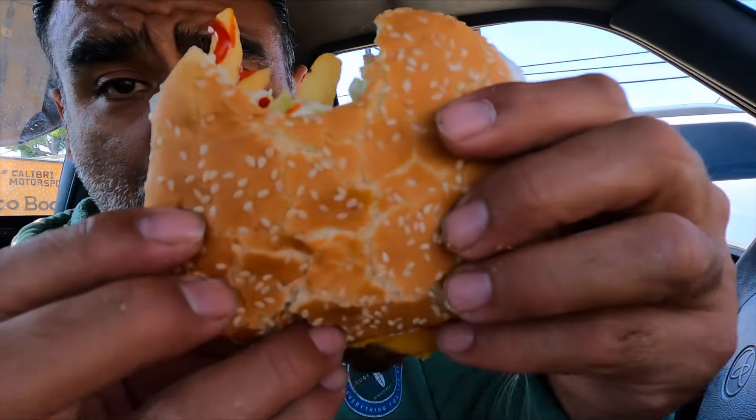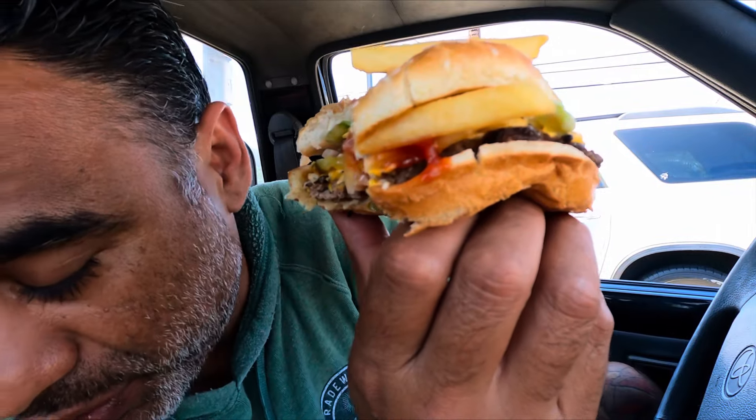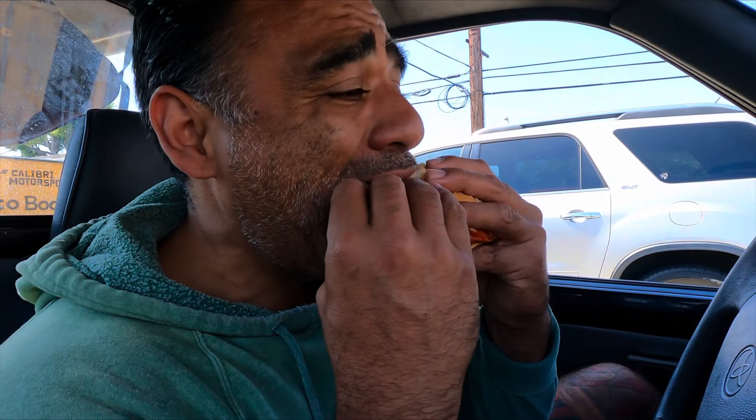How many of you guys out there mess with Burger King? I would definitely consider this a sleeper-style burger. It doesn't look that good at all, and I understand. But this burger has got that flame. I think that's what separates Burger King from the other burger joints — it's got that flame-broiled patty. I think they throw those patties on the open fire and give them a quick sear.